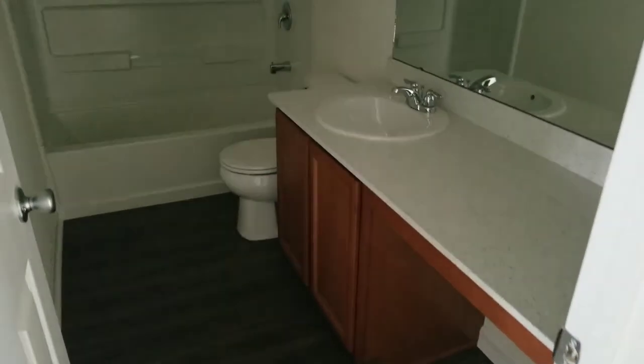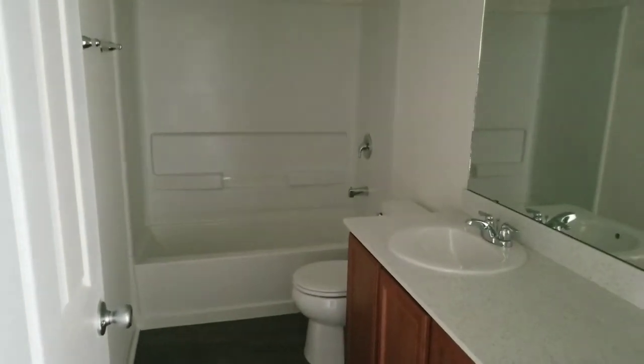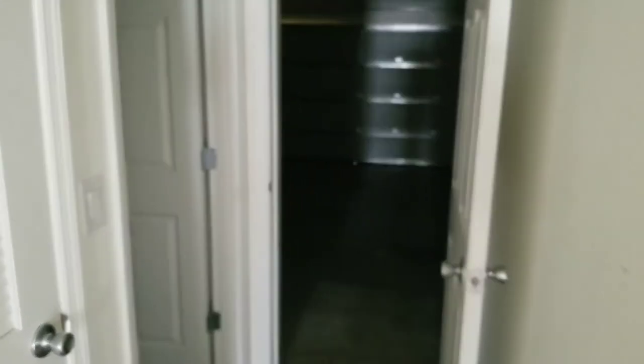First bedroom is a decent size with a closet. I don't have good lighting but there's a vanity seat in the guest bath which is a little different, but solid surface counter and a basic tub. The other bedroom is back here as well.